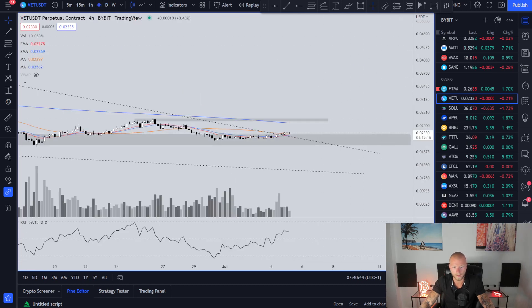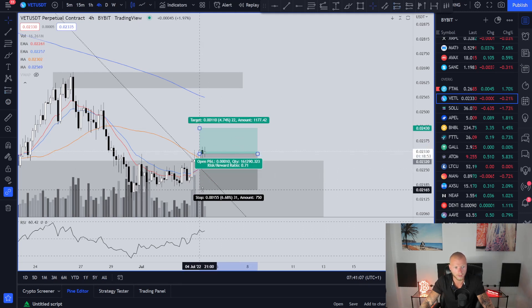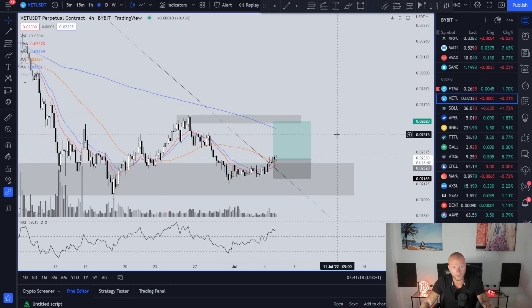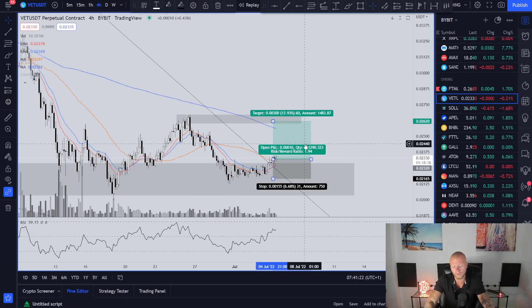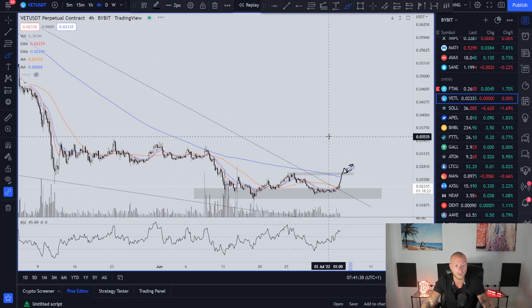Moving one timeframe lower to the four-hour, you can see we broke out with a lot of volume here. Then we got an indecision candle with a lot of sellers and buyers, a bearish candle — also somewhat indecision — and then a candle with a lot of volume and buyers in it. You could have decided to get in the trade somewhere around this candle, putting your stop underneath the price action below this previous resistance and now support. Your target could be somewhere around here, but for me to get in this trade I want to see us gain this area — so I'm not going in until I have confirmation that we broke through this with a full candle close above it.